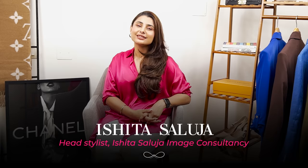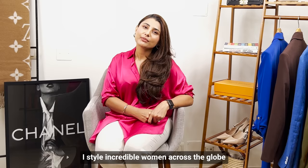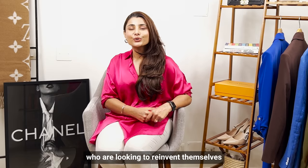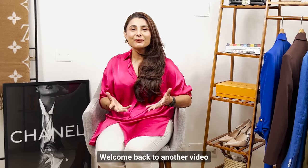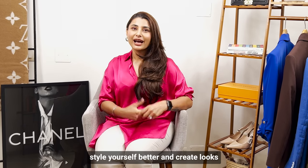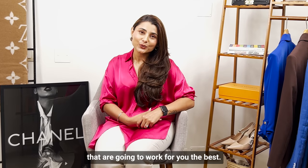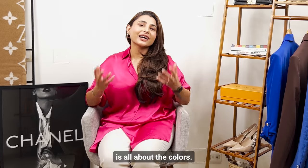Hello beautiful women, I am Ishita Saluja, founder and head stylist at Ishita Saluja Image Consultancy. I style incredible women across the globe who are looking to reinvent themselves and looking for a boost in their confidence. Welcome back to another video where I am going to help you style yourself better and create looks that are going to work for you the best. Today's video is all about colors.